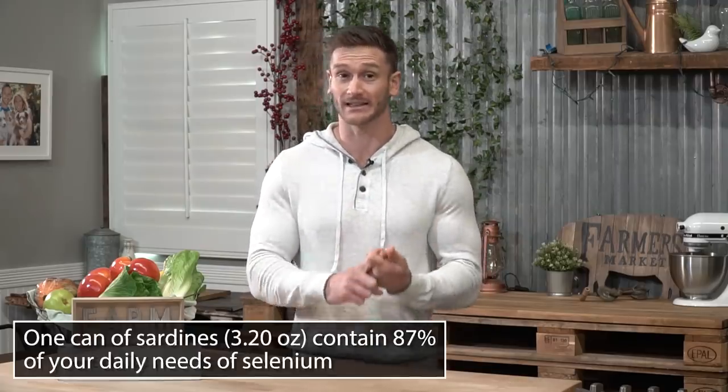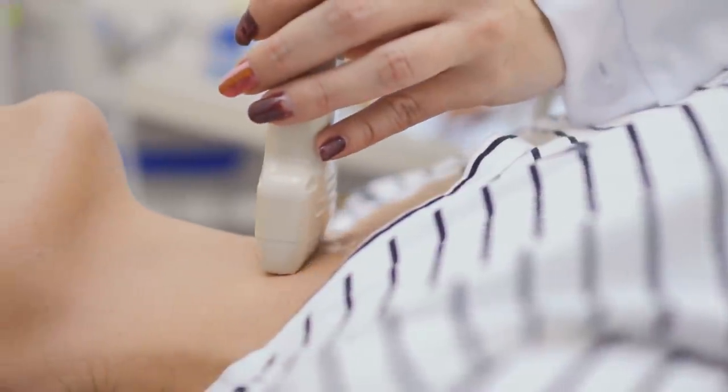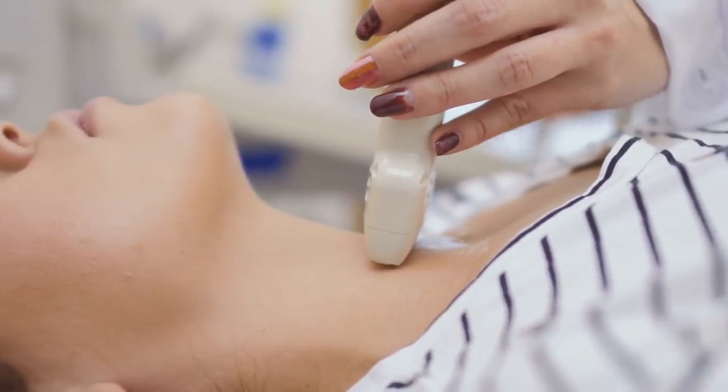Additionally, sardines are super high in selenium. Selenium is critical for thyroid function, specifically for women who tend to have a little bit of a drop in thyroid function when they first start the ketogenic diet. One important thing to know about sardines: do not get them in oil. Get them in water. If you get sardines in oil, they'll be drenched in soy oil or canola oil, which will counteract the entire benefit of the healthy fats. Get them in water so you can control the fats coming into your body on the ketogenic diet.